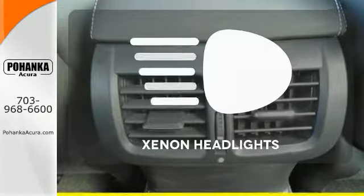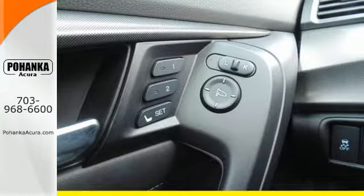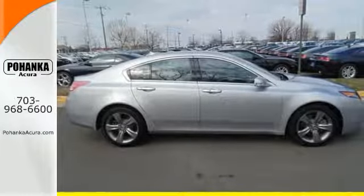Illuminate your path with the Xenon headlights. Aggressive yet elegant. Take this Acura TL out for a spin today.